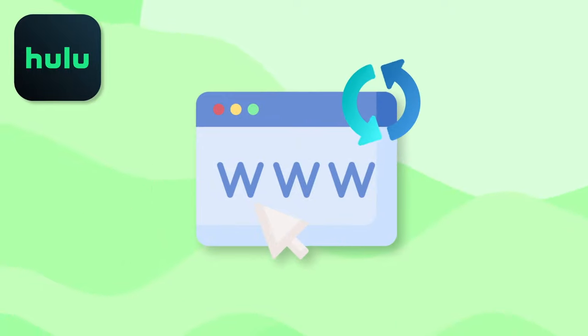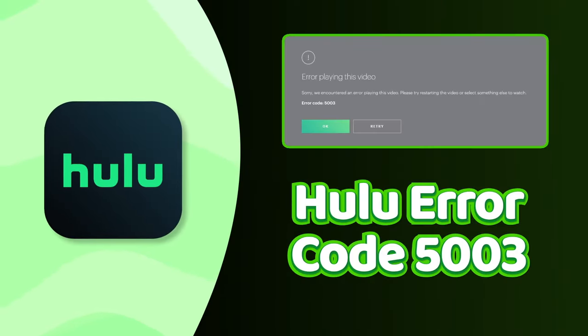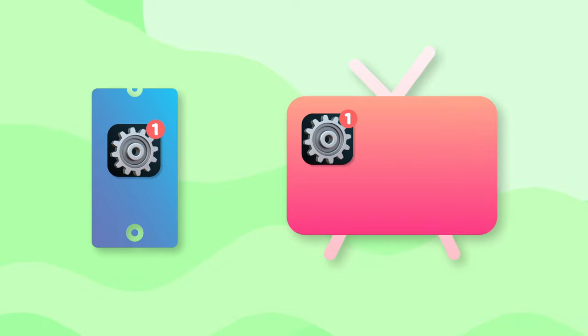Error Code 500 means there's a page loading issue. Finally, Hulu Error Code 5003 corresponds to playback failure and requires you to update your app or streaming device software to fix it.